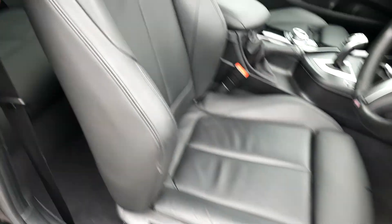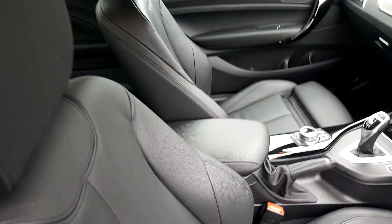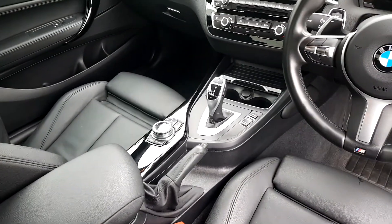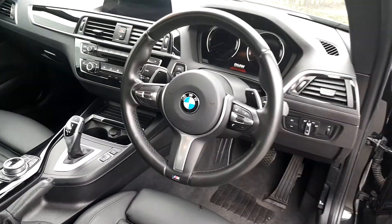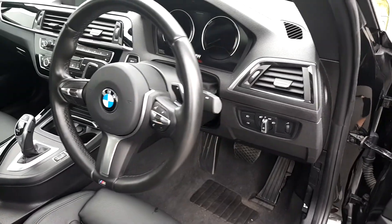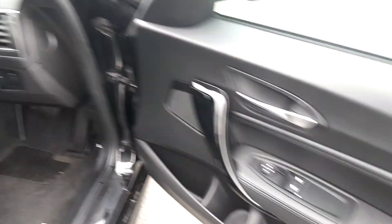On the inside, the seats are a black Dakota leather. We have a center console for both passengers, automatic transmission, and a display screen for media, radio, and navigation. Full leather steering wheel with hand controls, automatic window wipers, automatic headlights, and automatic windows.